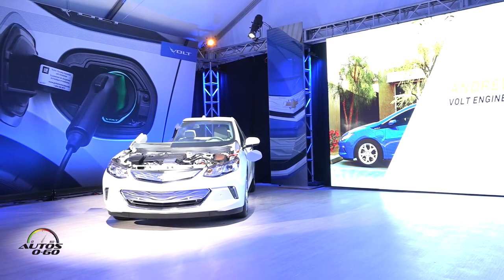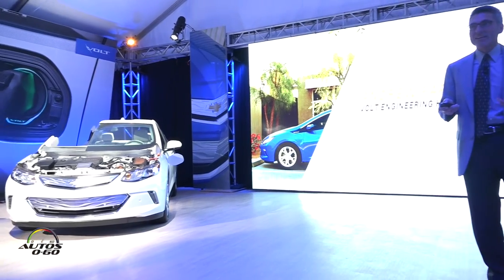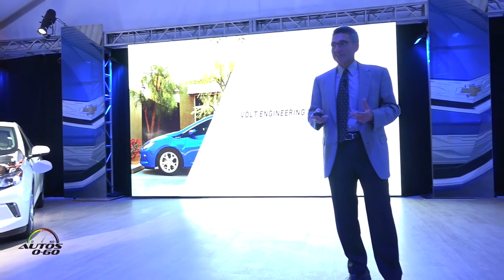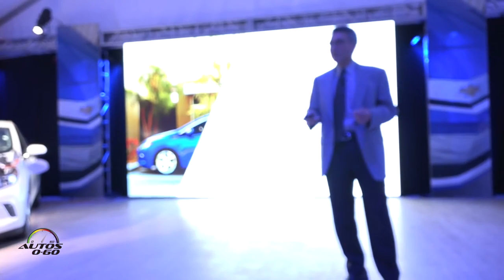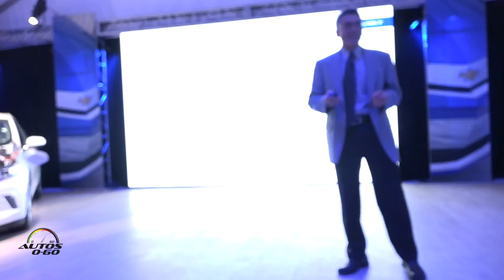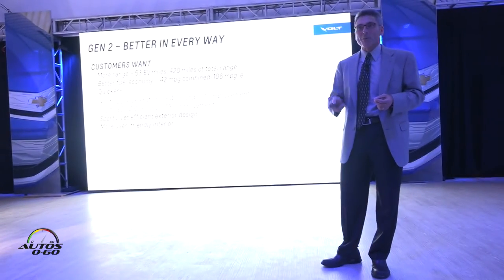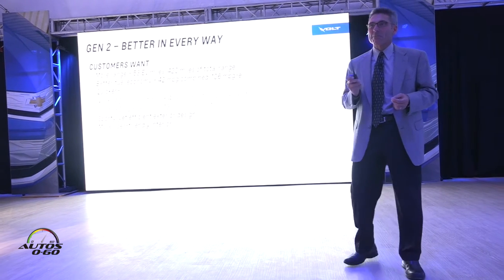When we started engineering this car, we had a saying internally which was 'Gen 1 or better,' which means we want to start with what we knew. We now have customers who can give us feedback and we wanted to always make sure that we were exceeding where we were before. Now that that car is done, we think about it and we talk about Gen 2 — better in every way — because we actually did succeed in making it better in every way.